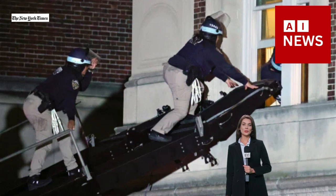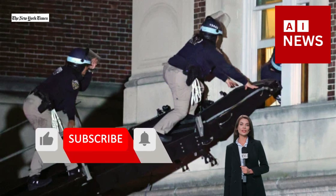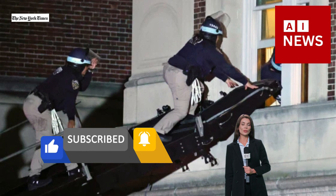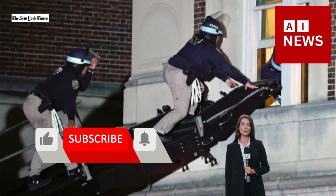Smashed windows, stacked furniture left after occupation of Hamilton Hall at Columbia University. Images and video released by Columbia University show overturned and stacked furniture, broken windows, and other damage in the aftermath of the seizure and occupation of Hamilton Hall by protesters and its clearing by police Tuesday.